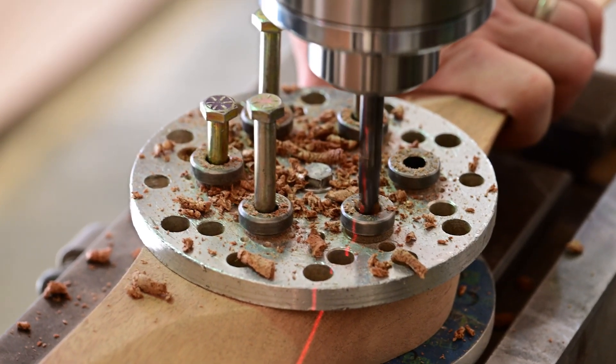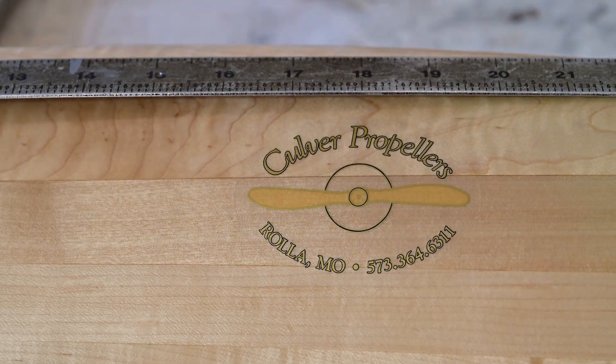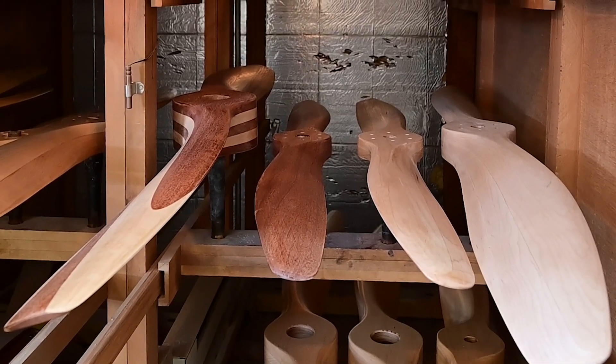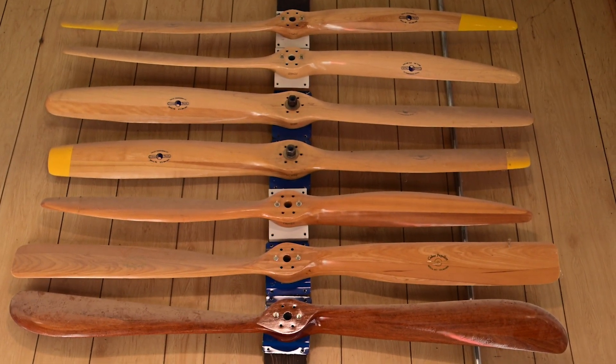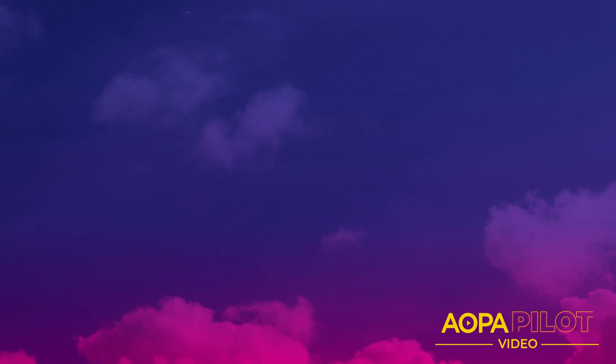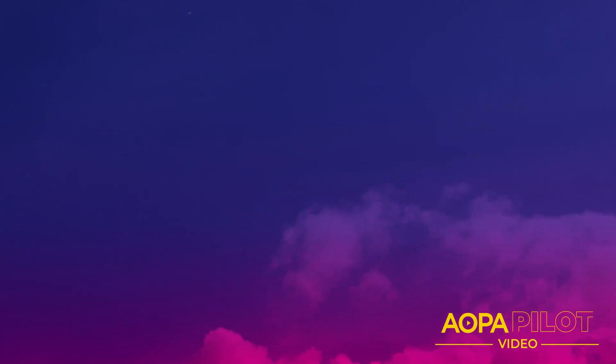The finished product is not only functional, it's a work of art.